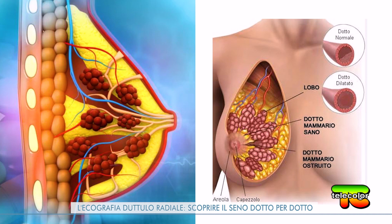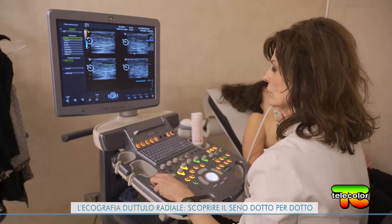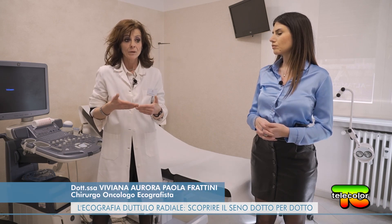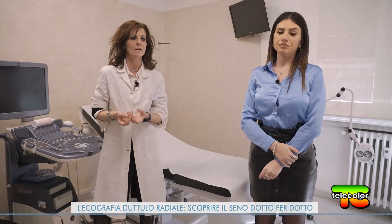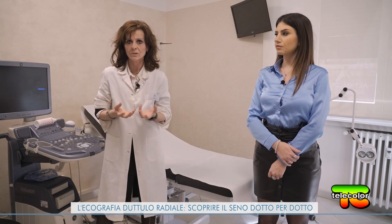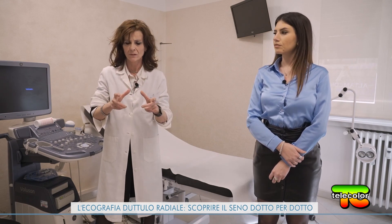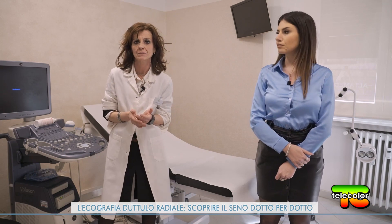Ovviamente deve esserci sempre un ecografo accurato con una sonda adeguata e una metodica approfondita, più le valutazioni di tutte le vascolarizzazioni. Il nostro corpo è vascolarizzato e non bisogna spaventarsi. Possiamo valutare, con tutti i caratteristici degli ultrasuoni non invasivi, radialmente i dotti: se una formazione è vascolarizzata o no, se è elastica o no — tradotto: se è benigna, maligna, o da approfondire ulteriormente — su tutti i campi della ghiandola mammaria, che con altre metodiche potrebbero essere mascherati.